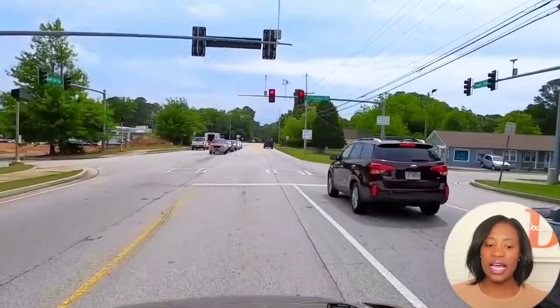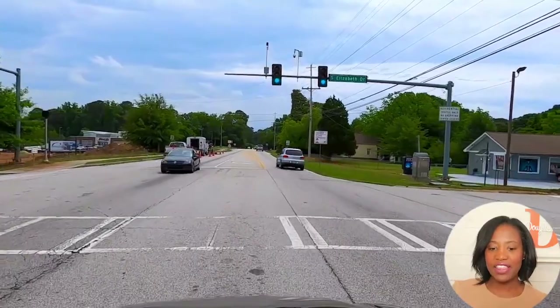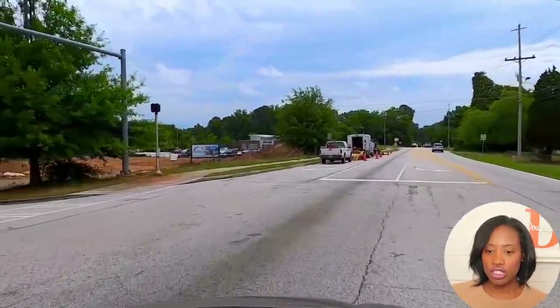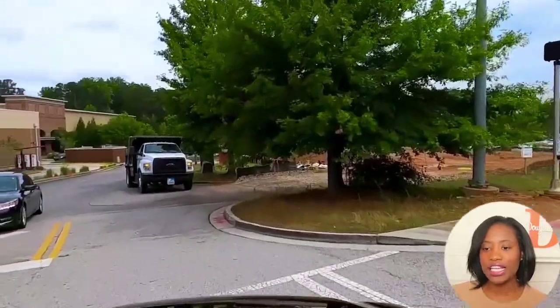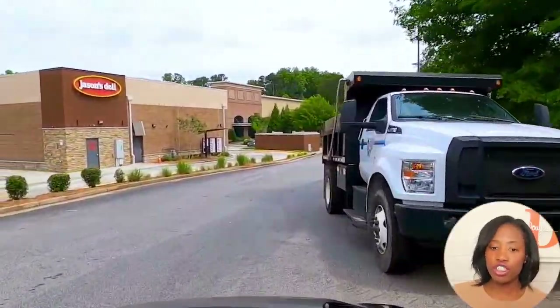We're going to make a left to turn around, because as we get past this light there's more residential, and Chapel Hill Middle School and Chapel Hill High School are further down. In that empty spot, they're building a Member's First Credit Union.